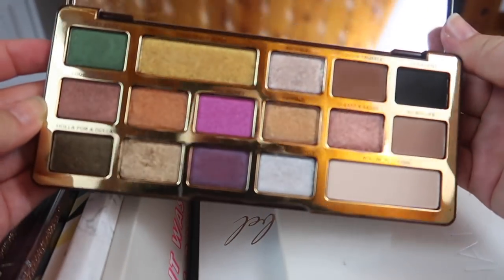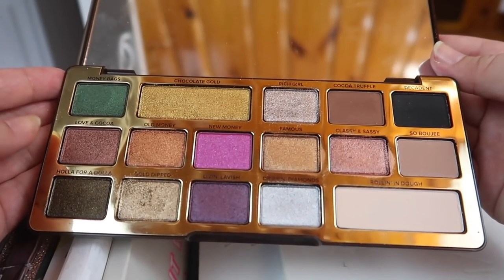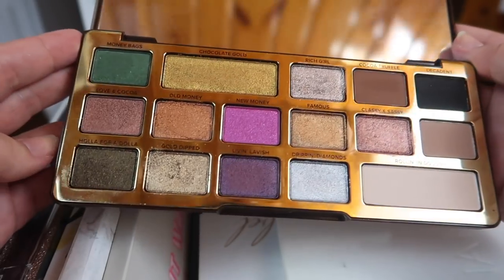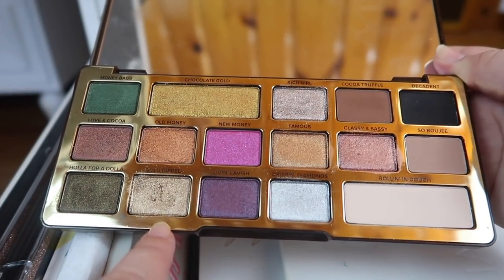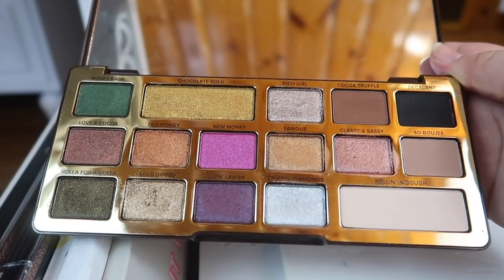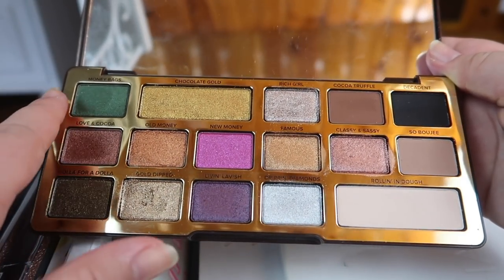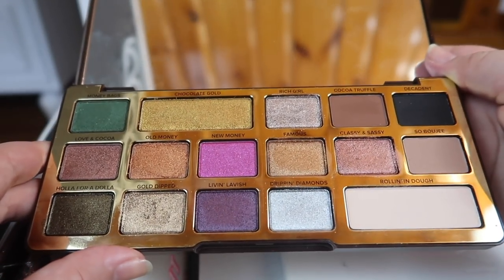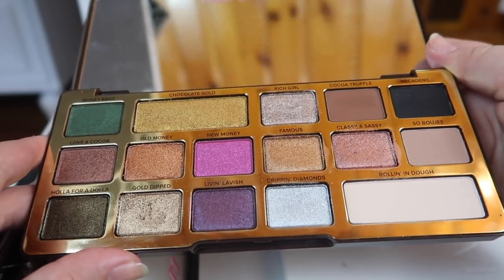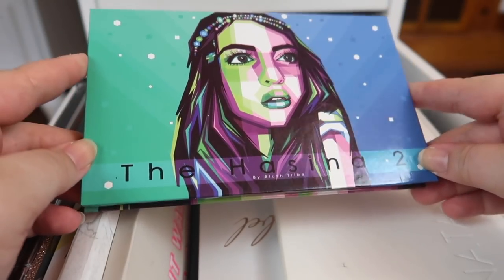Another palette I brought out to use with Subculture is the Too Faced Chocolate Gold palette. This was actually on the chopping block — I was debating heavily whether to declutter it because I never really reached for it. But when I started using it with the mattes in Subculture, I fell back in love. I love shades like Gold Dipped, Rich Girl, Dripping Diamonds, and the greens Hollow for a Dollar and Money Bags. It just takes a little extra effort to reach for, but I love it, so I'm holding on to it.